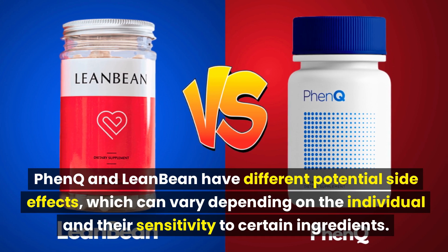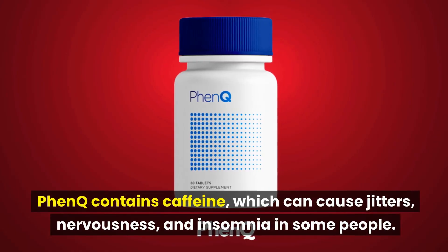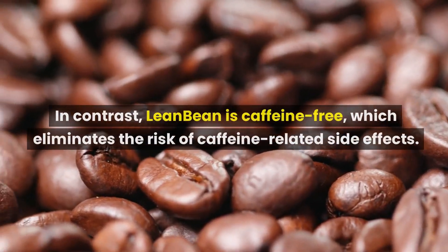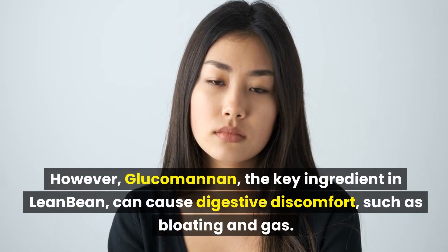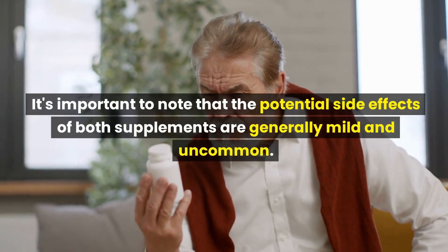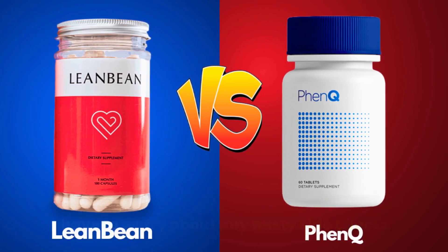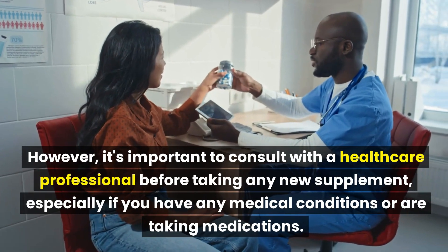FenQ and LeanBean have different potential side effects, which can vary depending on the individual and their sensitivity to certain ingredients. FenQ contains caffeine, which can cause jitters, nervousness, and insomnia in some people. It also contains Nopal, which can cause mild digestive discomfort in some individuals. In contrast, LeanBean is caffeine-free, eliminating the risk of caffeine-related side effects. However, glucomannan, the key ingredient in LeanBean, can cause digestive discomfort such as bloating and gas. Since both supplements are 100% natural, potential side effects are generally mild and uncommon, but it's important to consult with a healthcare professional before taking any new supplement, especially if you have medical conditions or are taking medications.